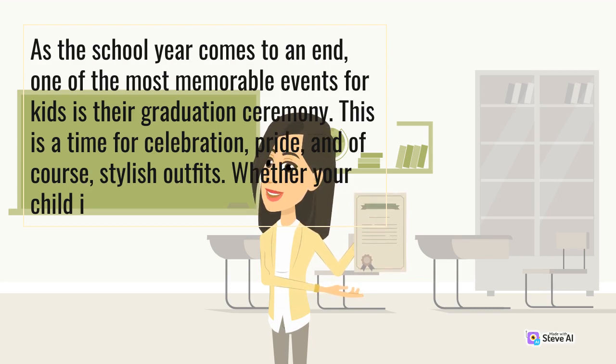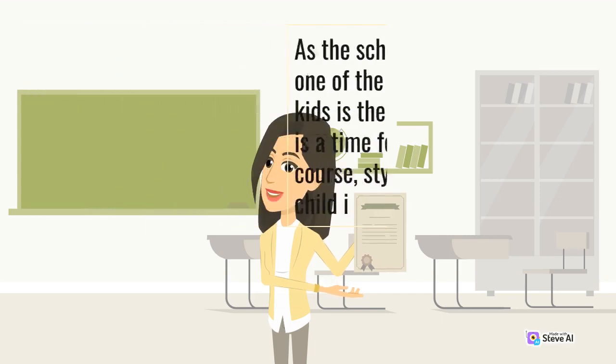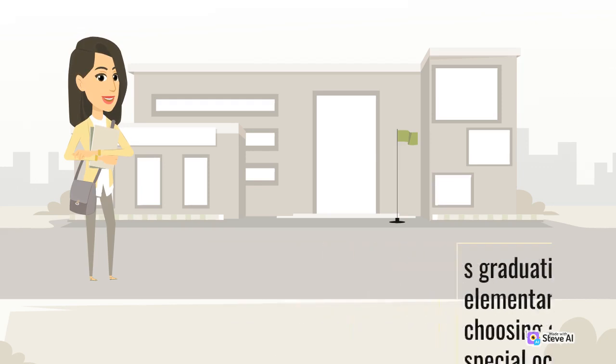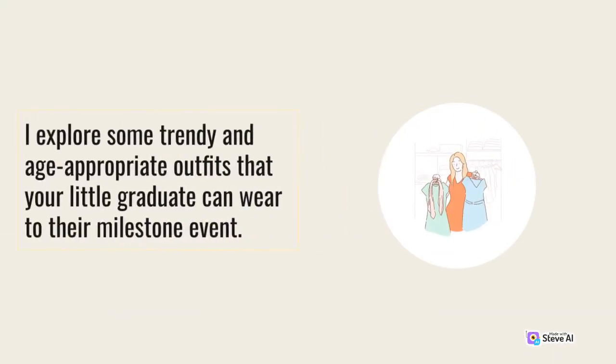Whether your child is graduating from kindergarten, elementary school, or middle school, choosing a fashionable outfit for this special occasion will make them feel confident and look their best. In this article, we'll explore some trendy and age-appropriate outfits that your little graduate can wear to their milestone event.